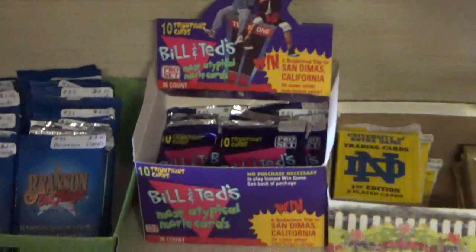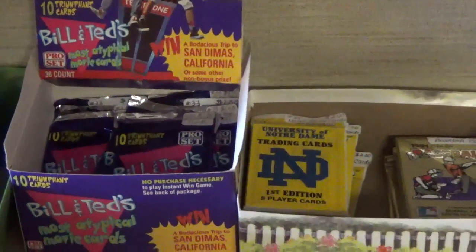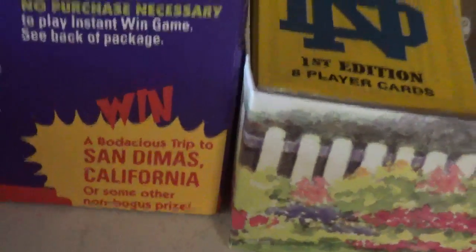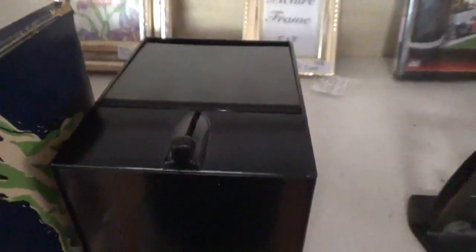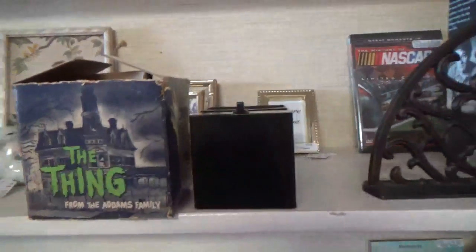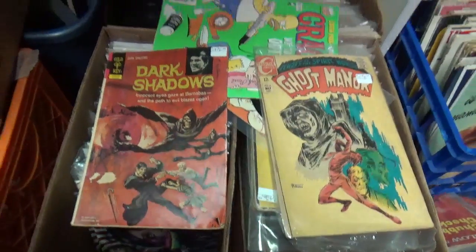Not exactly Halloween related, unless you connect it to Halloween Horror Nights, but they've got these awesome Bill and Ted collecting cards. It says '10 triumphant cards, most atypical movie cards, a bodacious trip to San Dimas, California, or some other non-bogus prize.' Excellent. Our next Halloween-related find: we've got the Thing from the Addams Family - we believe it's a bank. There's a hand in there that comes out, so you put a coin here and the hand grabs it to put it in the bank. But the guy wants $100 for this - let me know in the comments if you think that's crazy, because I do.